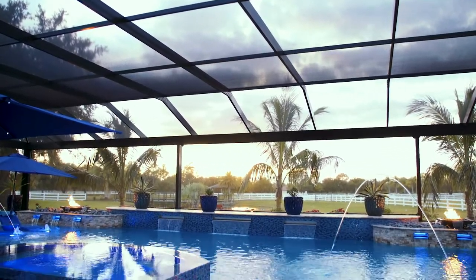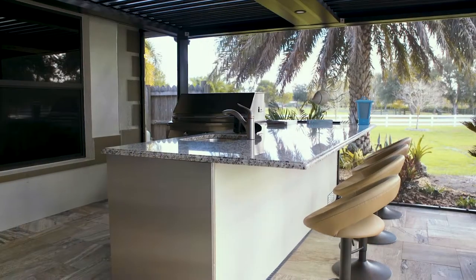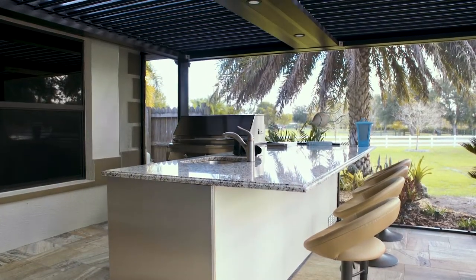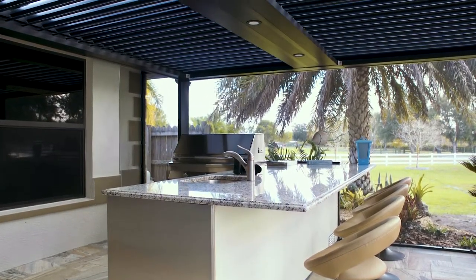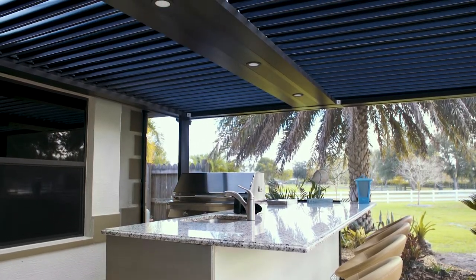A huge part about building a pool is incorporating the cage, the deck, and building the overall outdoor living space. As I tell all my clients, we're not just building a pool or putting in a deck — it's really taking your indoor space and bringing it outside. That's why we're all in Florida. One of the big things I like that you guys offer is totally custom kitchens and pergolas, which really opens up a lot of options for people to enjoy their outdoor space.